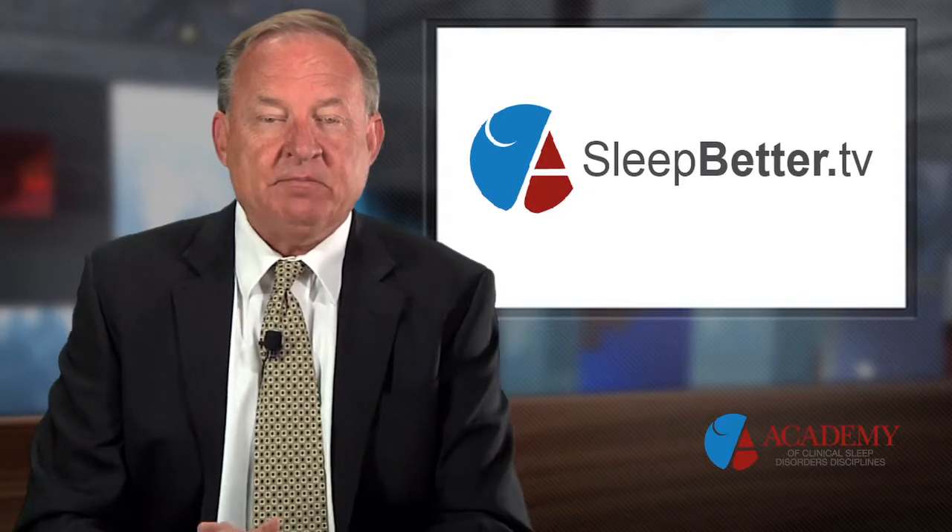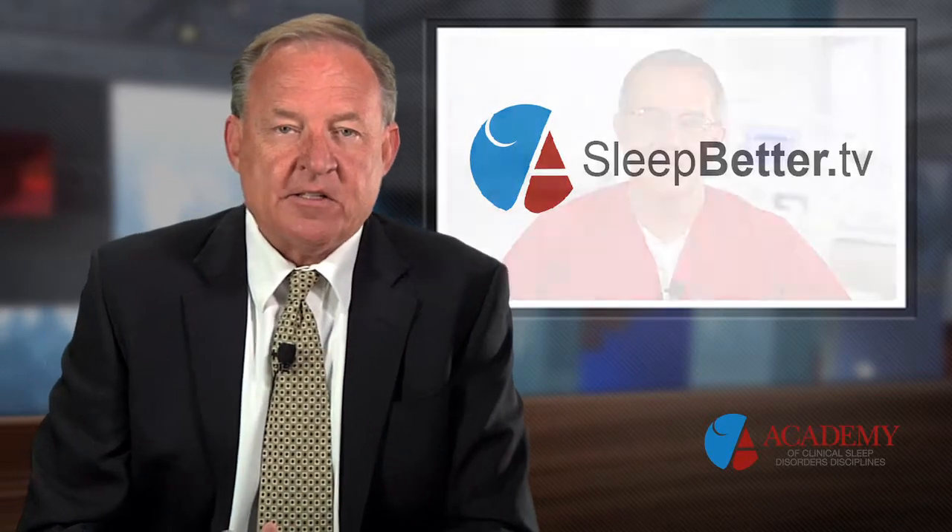Welcome back to Sleep Better TV. I'm Scott Drake and we continue our discussion with Dr. Larry Pribble with the Center for TMJ and Sleep Apnea in Independence, Missouri. This is a series of discussions we're having on sleep apnea, its diagnosis and its treatment. Dr. Pribble, what are some of the symptoms of sleep apnea? What are some indicators someone might have OSA?